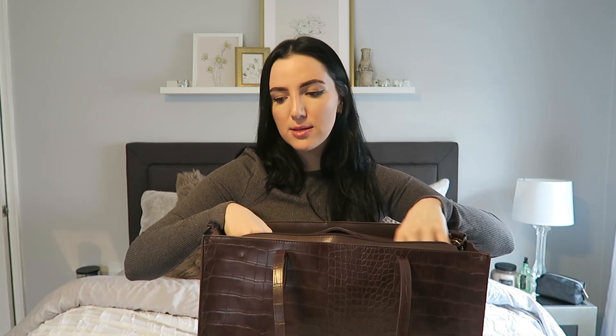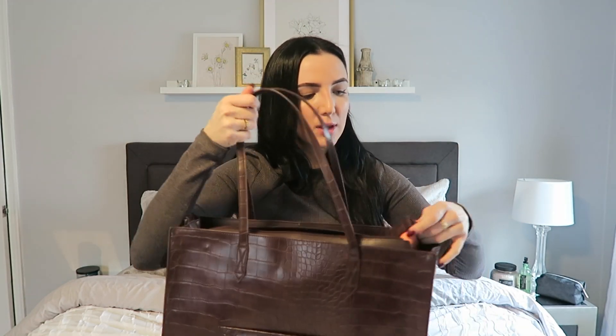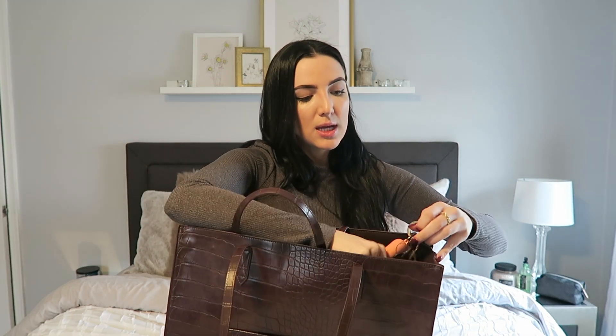On the sides of this bag — I should show you this — it does have a shoulder strap if you ever want to use it as such. I never personally use it, but it's worth noting. I think it's a little bit chiquer when you hold it like this, so I just try to hold it that way.